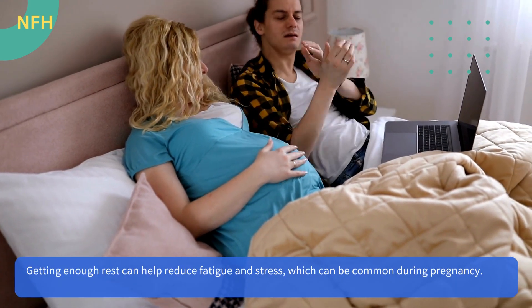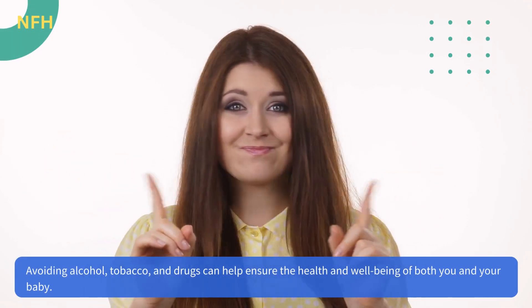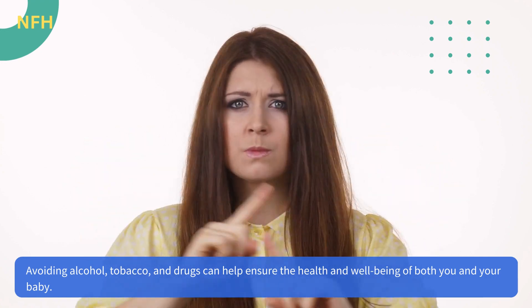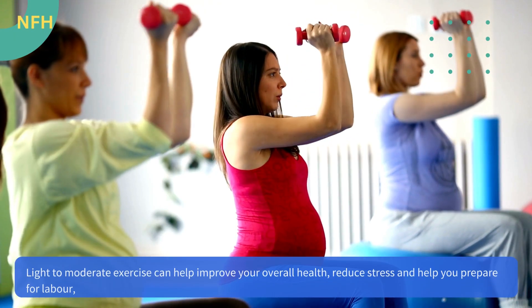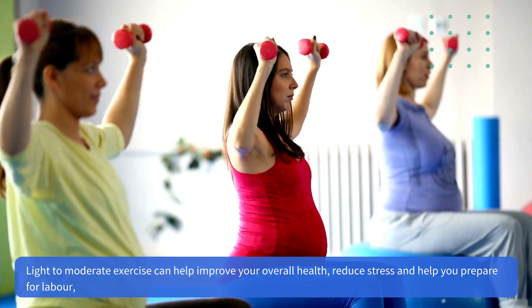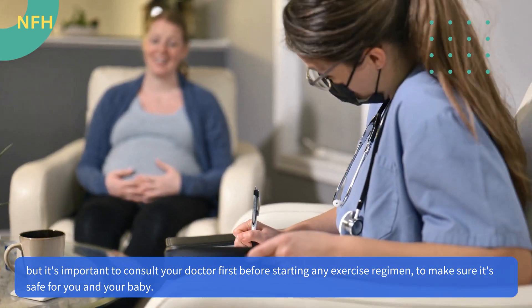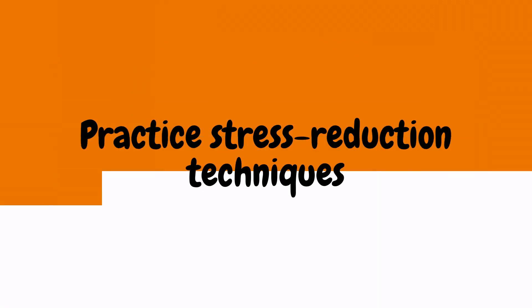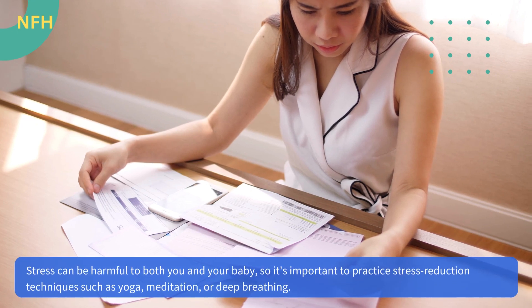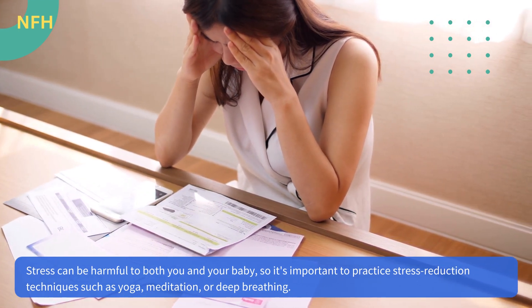Getting enough rest can help reduce fatigue and stress, which can be common during pregnancy. Avoid alcohol, tobacco, and drugs to help ensure the health and well-being of both you and your baby. Light to moderate exercise can help improve your overall health, reduce stress, and help you prepare for labor, but it's important to consult your doctor first before starting any exercise regimen to make sure it's safe for you and your baby. Practice stress reduction techniques such as yoga, meditation, or deep breathing, as stress can be harmful to both you and your baby.